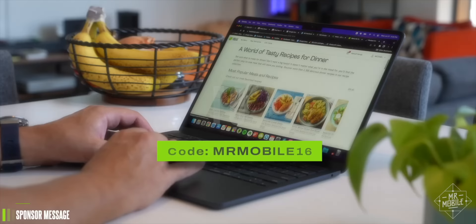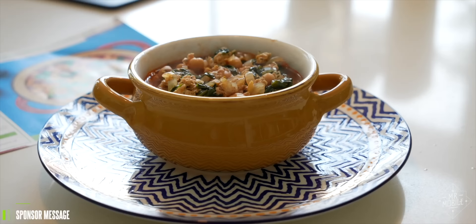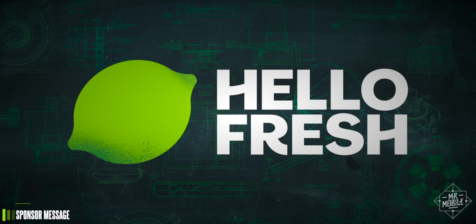Go to HelloFresh.com and use code MrMobile16 for 16 free meals across 7 boxes and 3 free gifts. Thanks to HelloFresh for sponsoring this video.